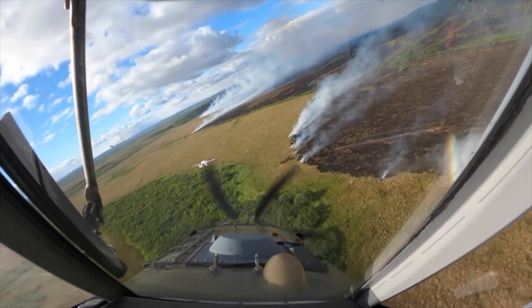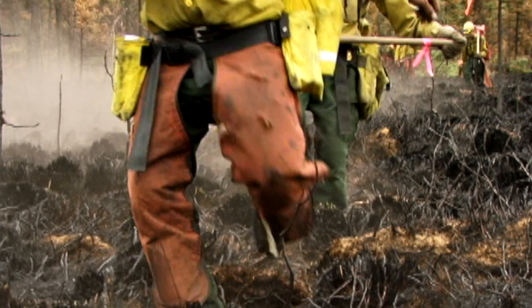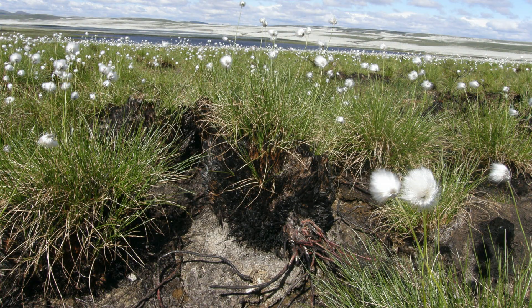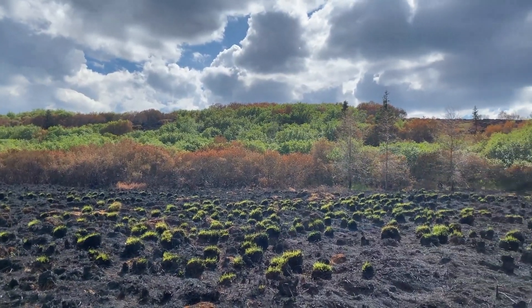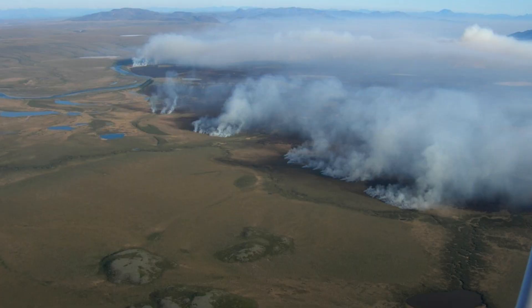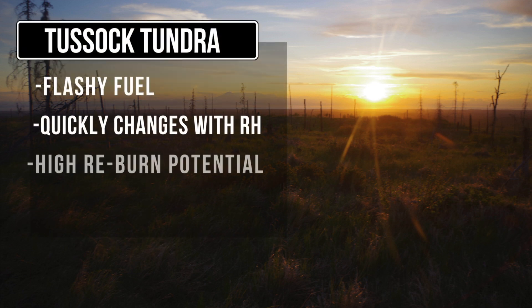Water and retardant can be very effective. Depending on the height of tussocks, walking is extremely difficult in this fuel type. Standing water between tussocks is common. However, the potential for reburn is high. It is important to keep one foot in the black and continue to check the line behind you. This is key to control in tussock tundra.